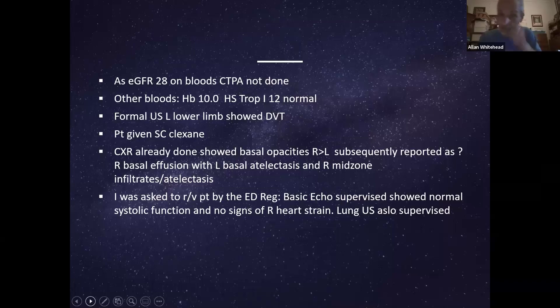She was given anticoagulation. My registrar had just started learning lung and cardiac ultrasound, and we did an echo — which was actually normal. But she was concerned about what she was seeing in the lung. The chest x-ray had been reported as a right basal effusion, some atelectasis, and mid-zone infiltrates — basal opacities that could have been anything: pneumonia, edema, fibrosis. It wasn't inconsistent with PE. Everything pointed to PE — except the lung ultrasound.